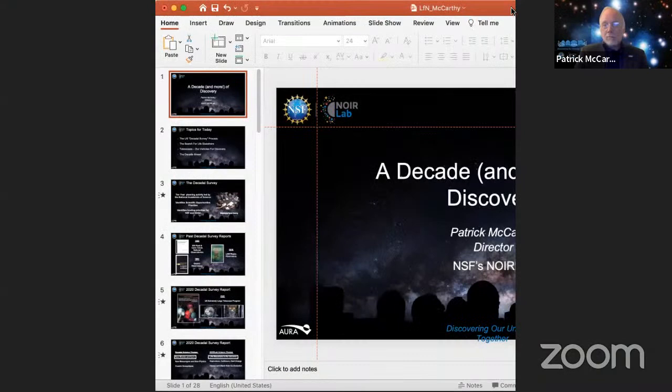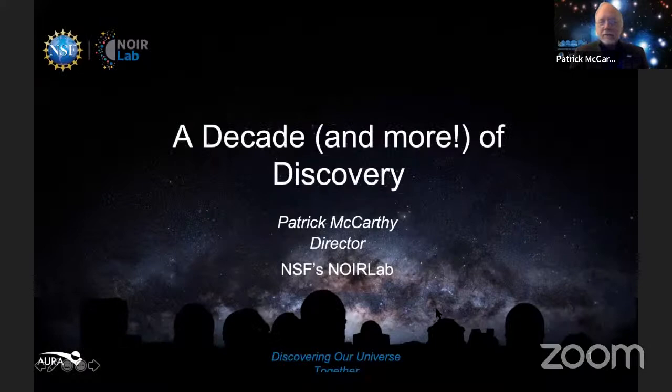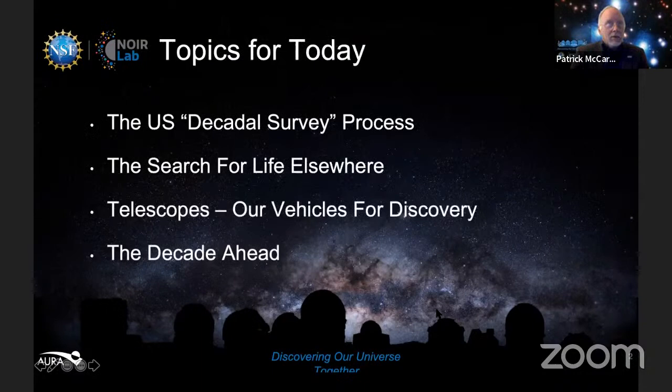I entitled my presentation 'A Decade of Discovery,' but it's really a decade and more we're going to talk about. We'll take a look back, mostly a look forward, at what we call the Decadal Survey of Astronomy and Astrophysics in the United States — why that is so important to astronomy, to Gemini, and to NOIR Lab. We'll talk about the scientific priorities that came out of it.